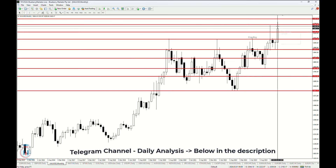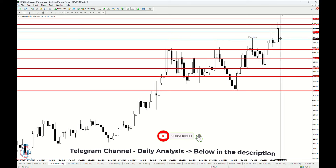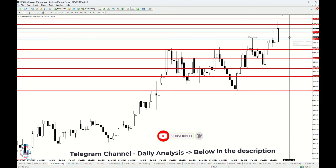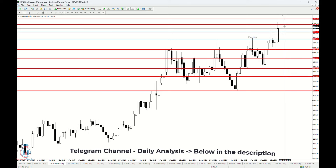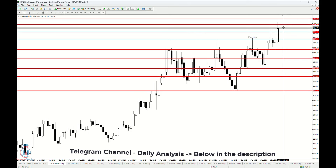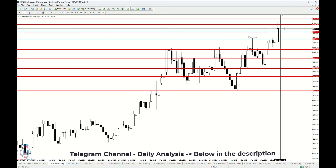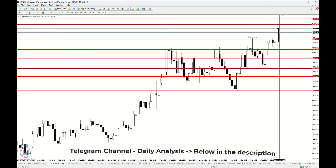On the monthly time frame this is still a bullish candle, where the price formed two bullish breakouts above 2072 and 2134, and has stopped at 2200. Currently we have one more week until this month ends, so we'll see how it closes, but as it looks right now this will probably be a bullish month.